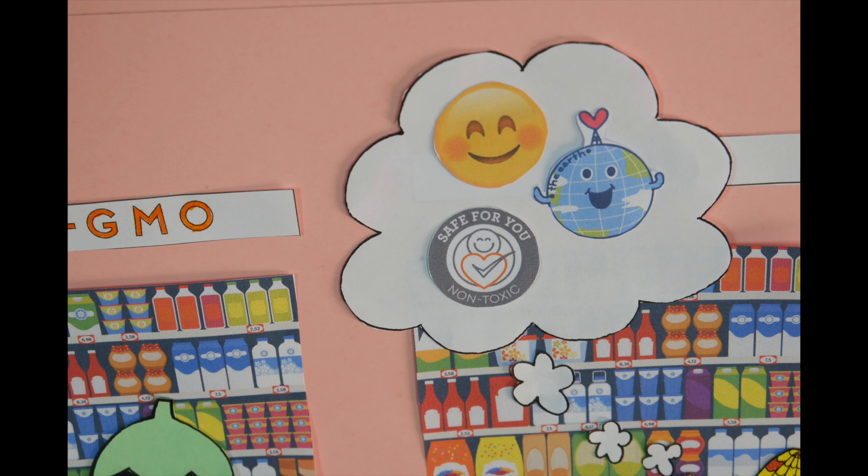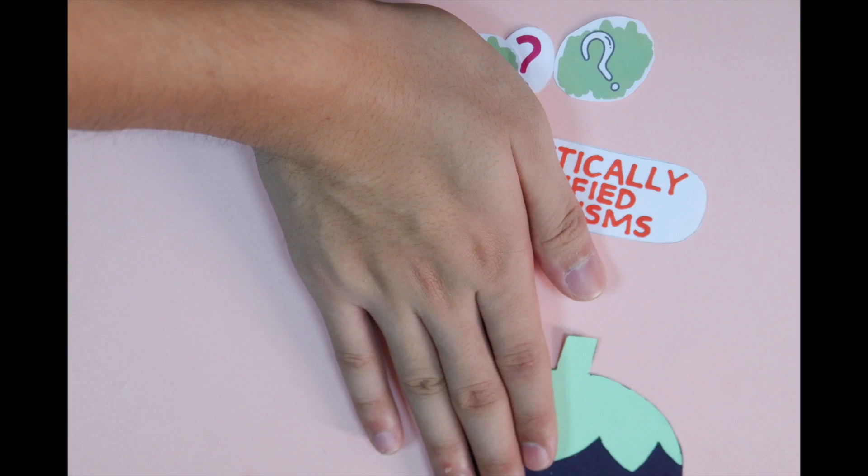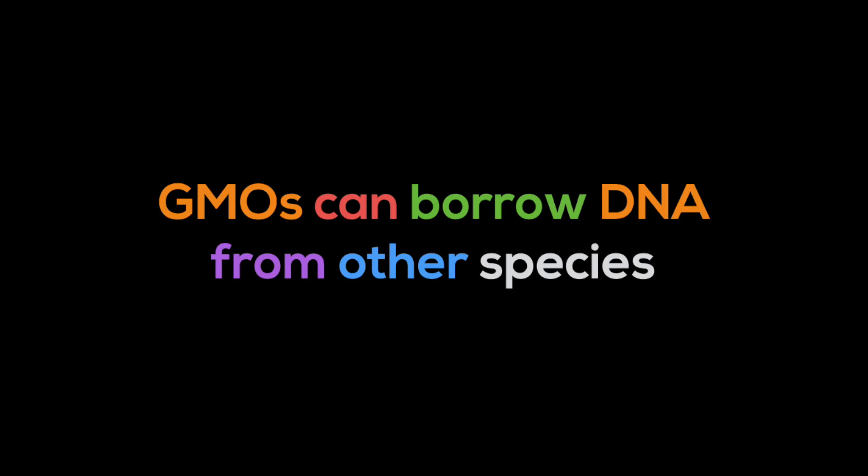Okay, I was wrong. So what are GMOs? Everything living is made out of cells, most of which have a nucleus that contains their DNA. It's in the cell, and it's in the cell, because they borrow DNA from other species.